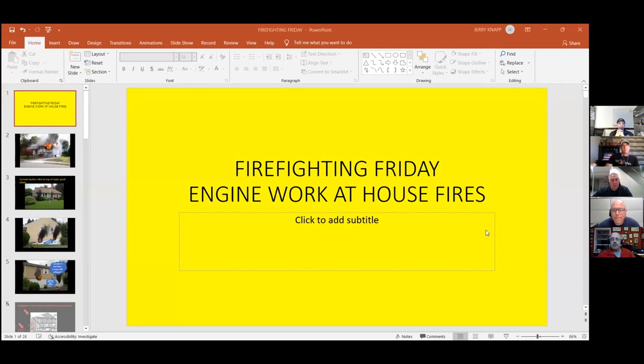Tonight we're going to cover some of the basics of first, second, third, and fourth due engine operations at house fires. We're going to hit some variety of bread and butter fires here, just a couple of highlights for our first, second, and third due. Everything being circumstantial and situational, we'll address those questions as we go. Jerry, you're going to lead us off by showing a few photos and we'll take it from there.